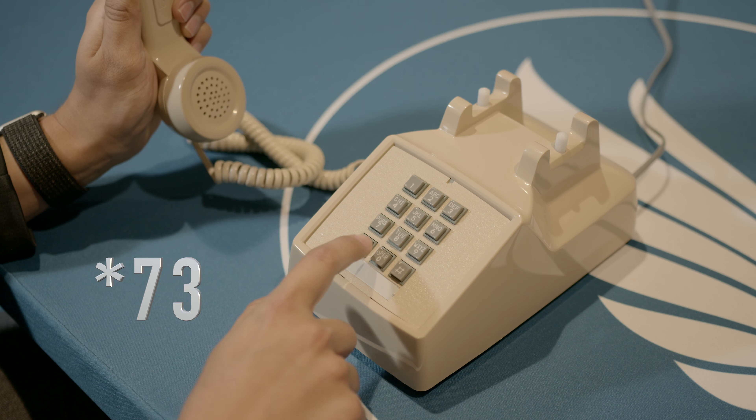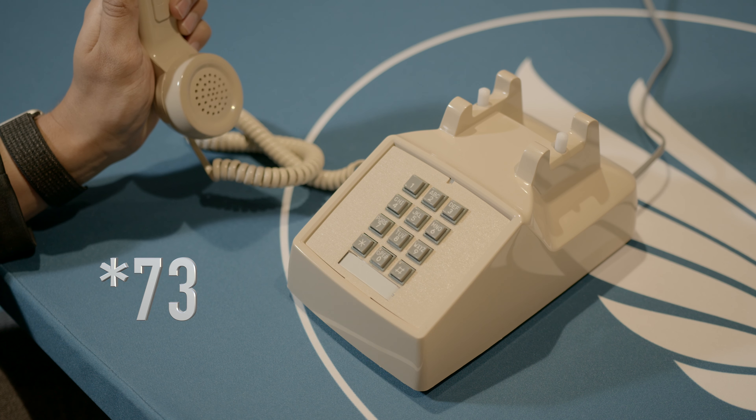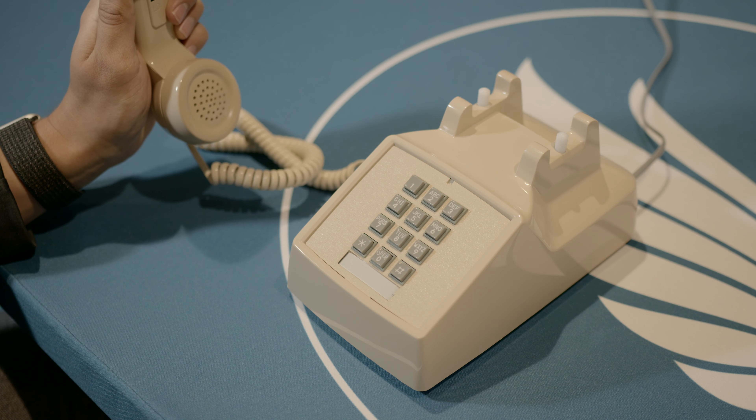To disable call forwarding, pick up your landline phone and dial star 73. Then stay on for a few moments after you hear the tone.